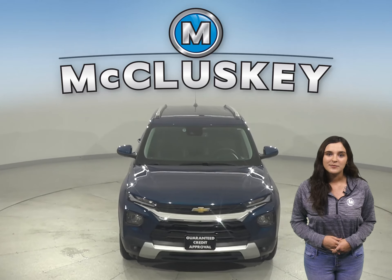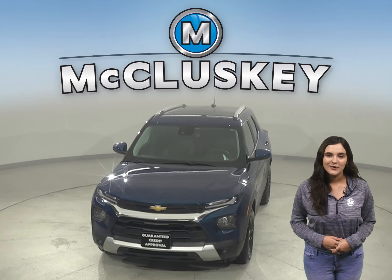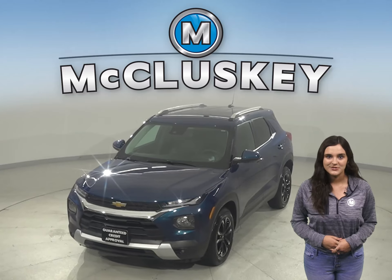Come on down and see if this Trailblazer blazes trails anew with our free 48-hour test drive.